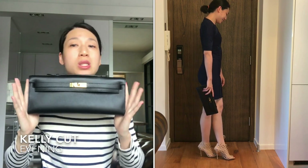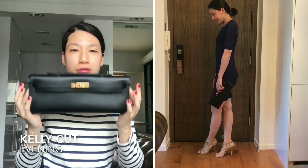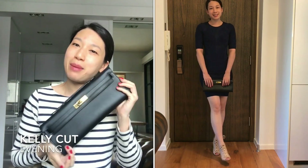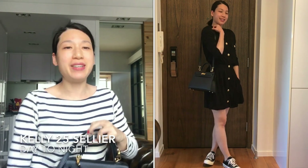The fourth category is evening. When I go out for a nice dinner or an event, I gravitate towards my Kelly Cut. I only carry my wallet, phone, keys, and lipsticks with me, so the Kelly Cut is a good evening bag.